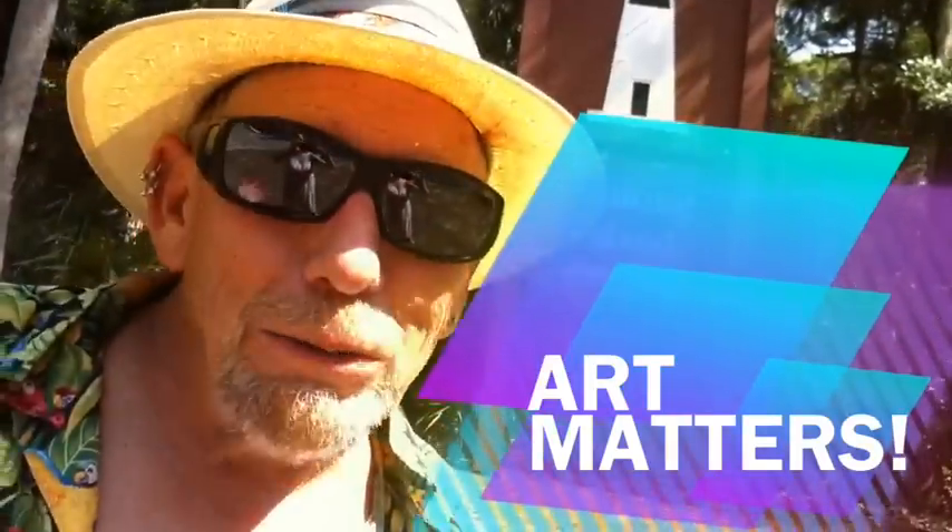Hey, I'm J.W. Rowan, the Art Guy, and today on Art Matters, we're going to talk about temporary art. Come on, let's go to the beach.